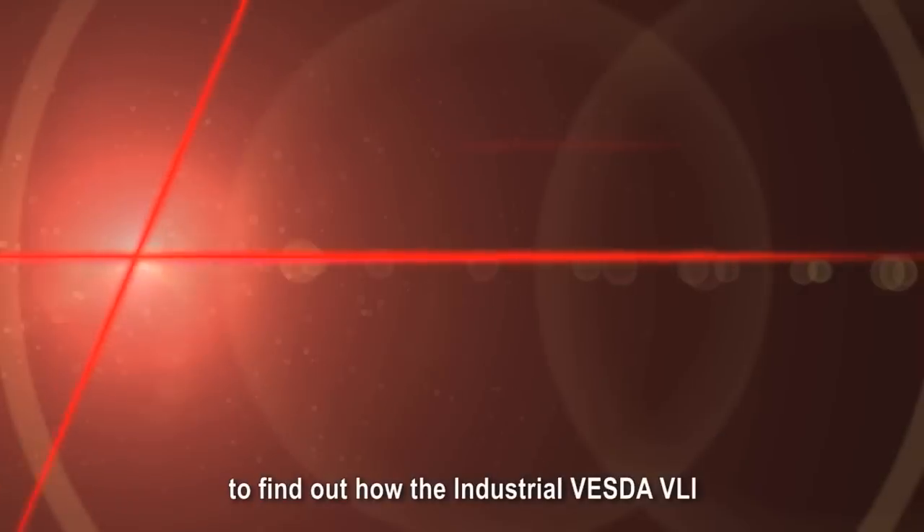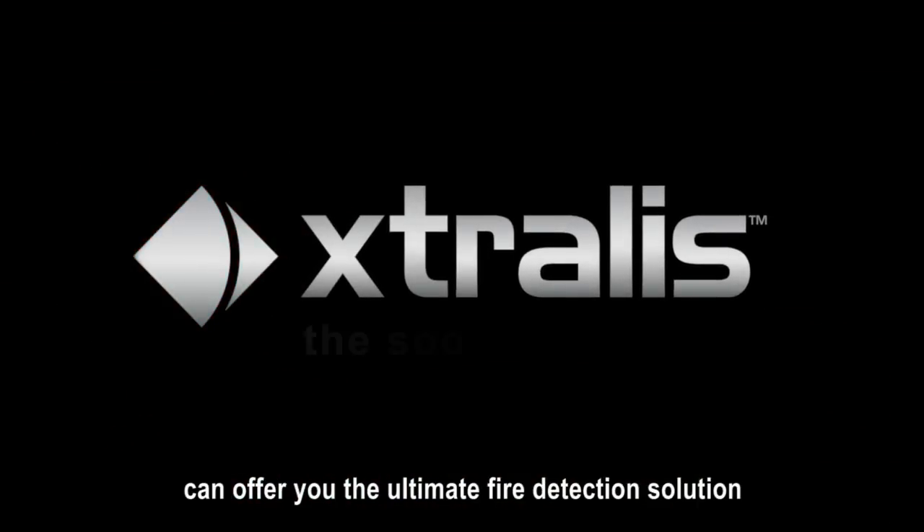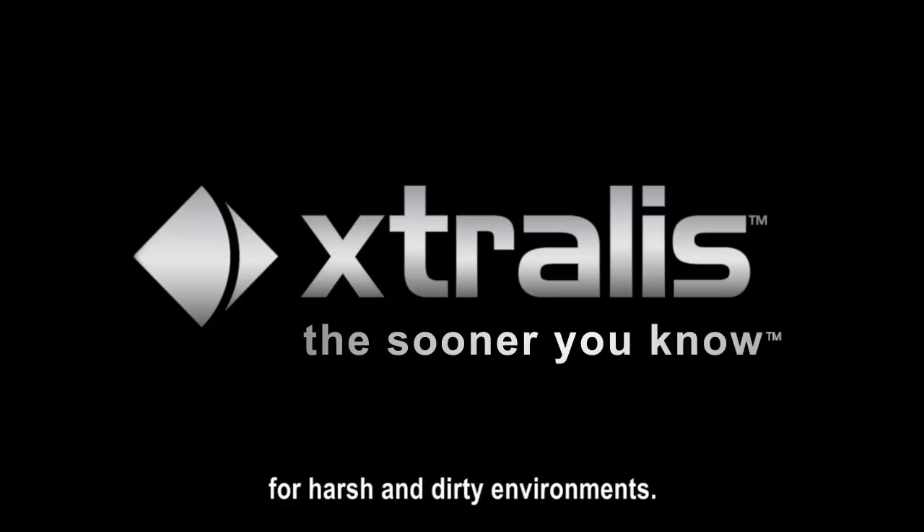Contact us today to find out how the Industrial Vesta VLI can offer you the ultimate fire detection solution for harsh and dirty environments.